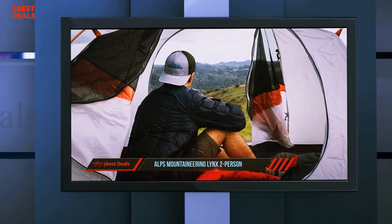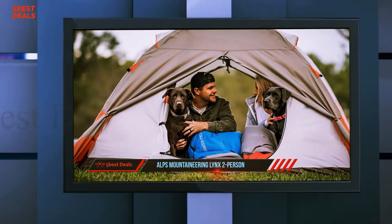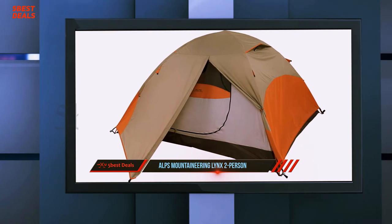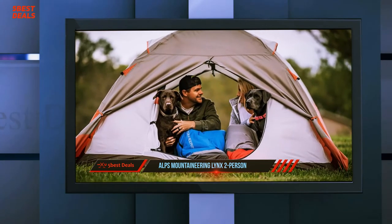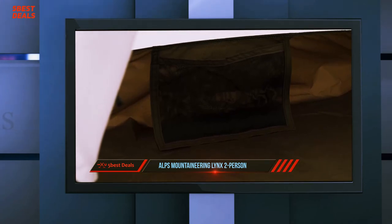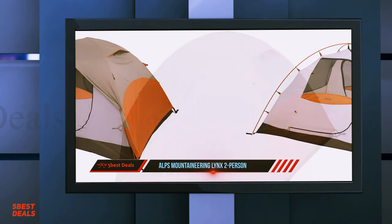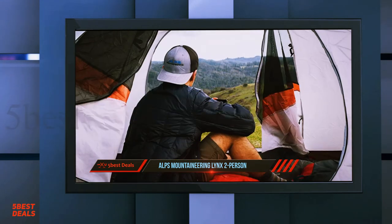Before picking up the ALPS Mountaineering Lynx one, it's worth reviewing what makes a desirable tent. First, identify how many people you're bringing — this is a one-person tent and there's no fitting two people unless you both like to cuddle. Since you're likely going backpacking, you want this tent to be as lightweight as possible. The Lynx model ticks this box, but make sure you check the tent's weight before purchasing, as there are other lightweight options on the market.